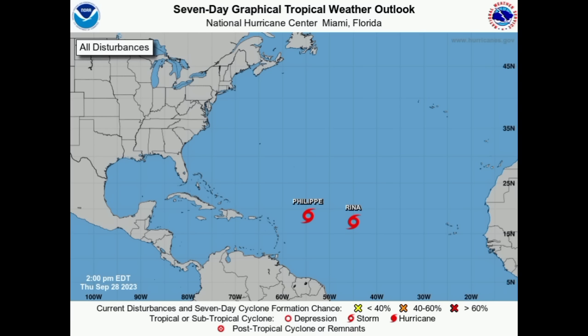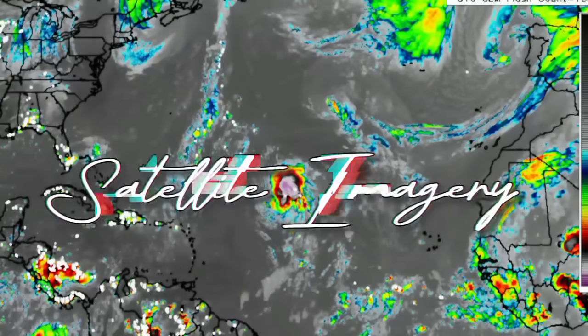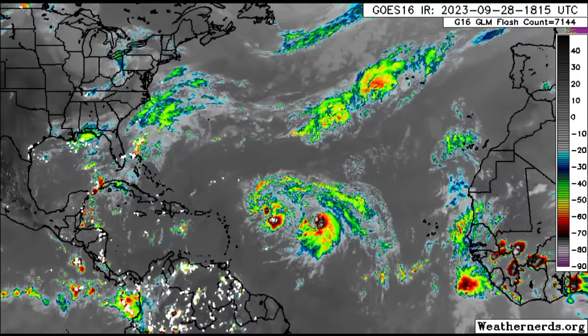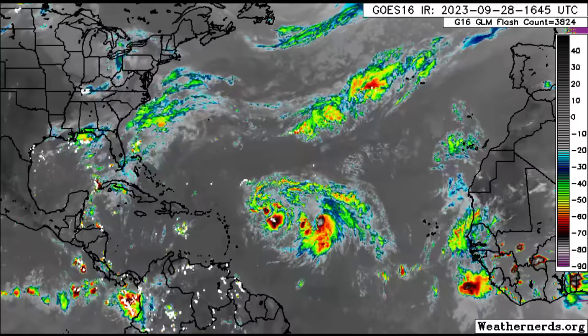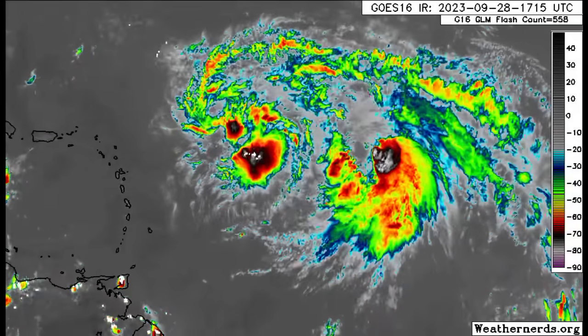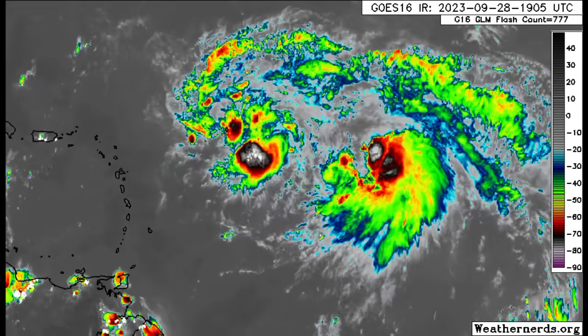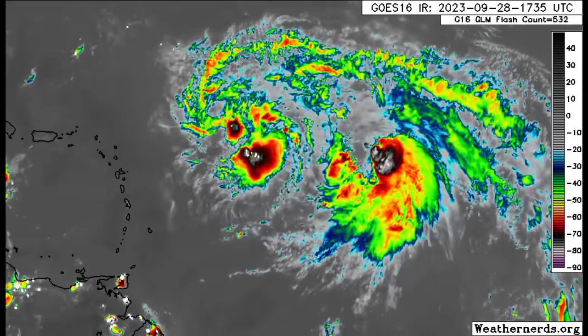We're going to be taking a look at the latest from the NHC as well as what the models have to show. Looking at the satellite imagery, we can see both of them are still quite disorganized out there and in very close proximity to each other, which is going to influence a lot of what eventually happens for both of these systems.